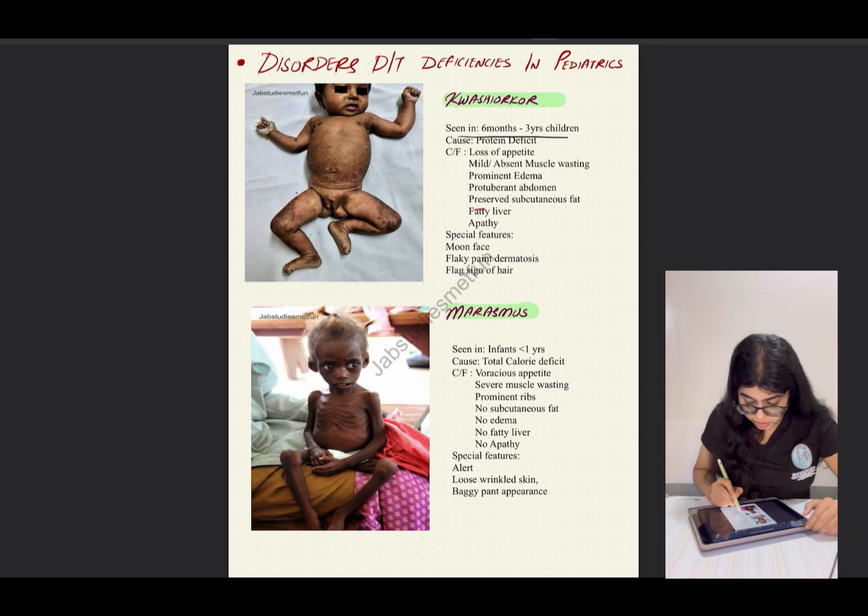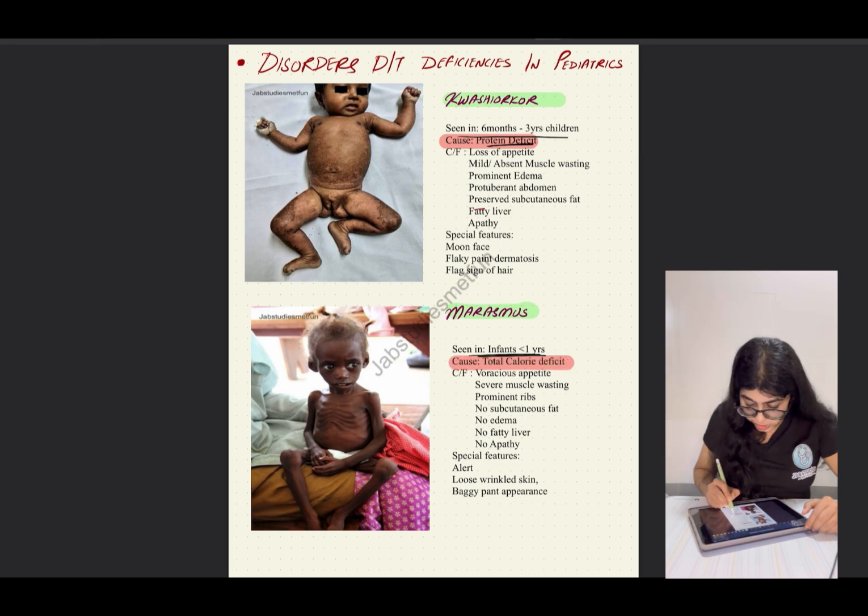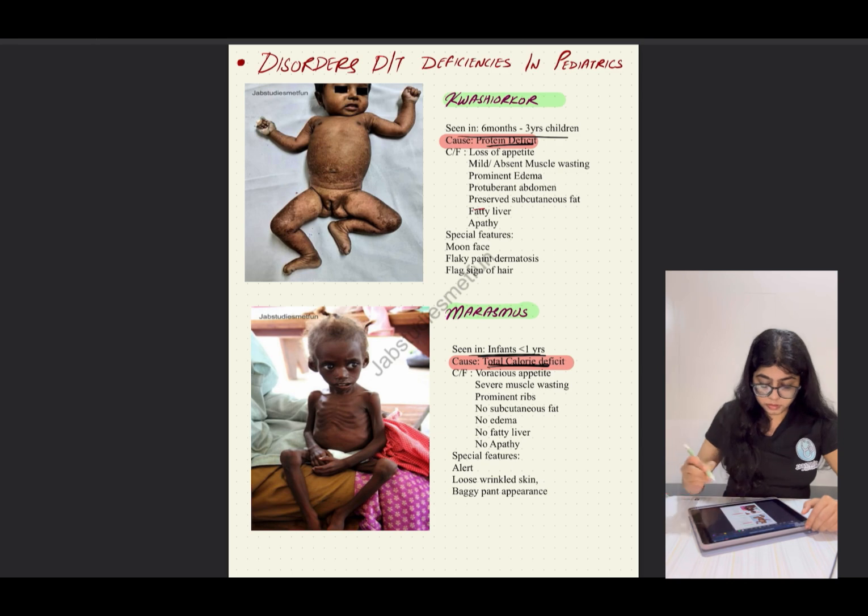In kwashiorkor, the age is six months to three years. In marasmus, it is seen in infants less than one year old. The cause for kwashiorkor is protein deficit — very important to know. The cause for marasmus is total calorie deficit.